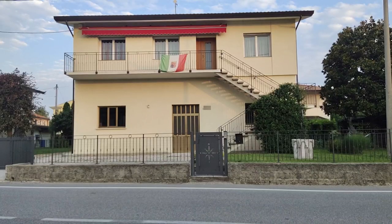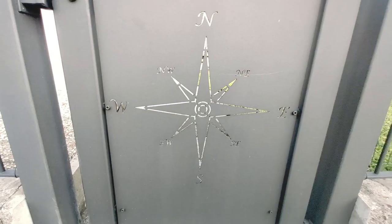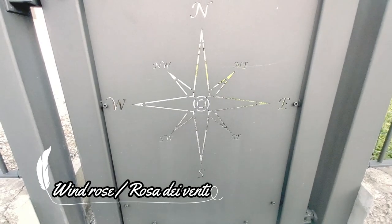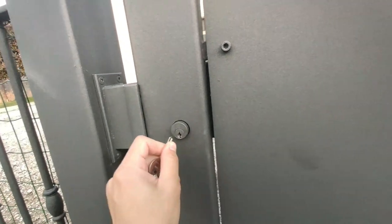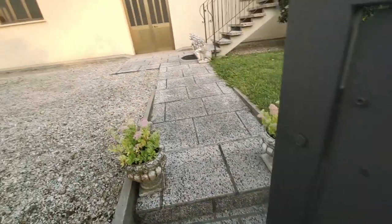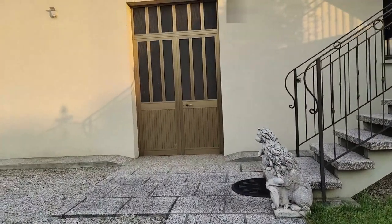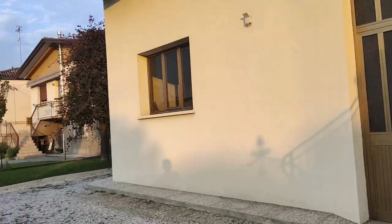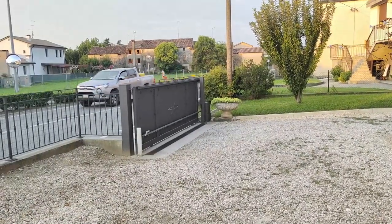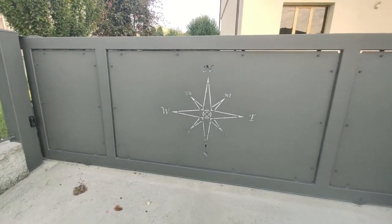I welcome you to our humble home. Starting off on the gate, we have a little detail called the windrose — in Italian, they call it Rosa dei Venti. This is the view you'd see when entering our gate. Here is our big gate and it also has the windrose on it.